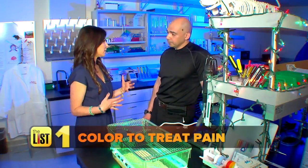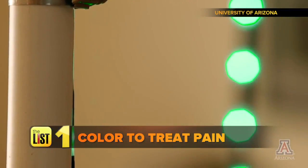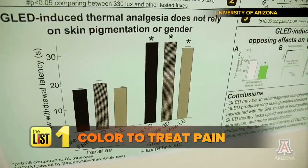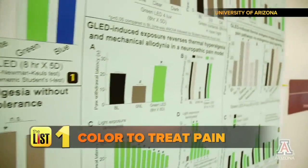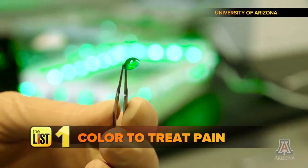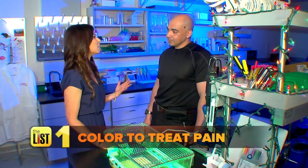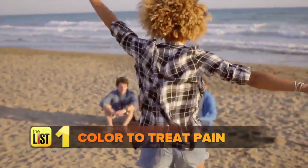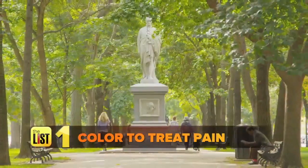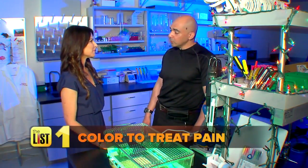So people hearing this who suffer from chronic pain, fibromyalgia, or other conditions might be thinking: great, I'll get some green LED lights, hang them around my room — DIY. But the advice is to probably wait a little bit until we figure out the right parameters and find that sweet spot. In the meantime, enjoy life — go out, walk in a park, walk with a friend. Just stay tuned because hopefully this research will conclude soon.